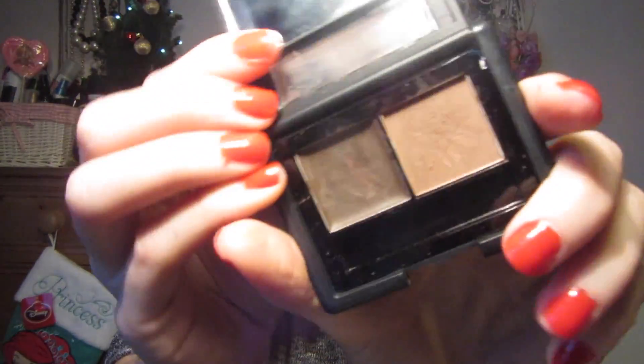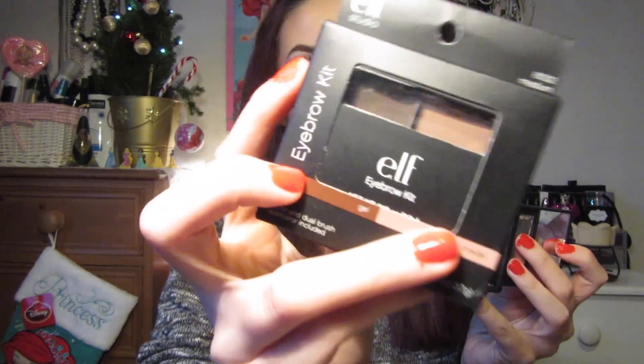The next thing from ELF is the ELF Eyebrow Kit - you get a wax and a powder and two little brushes, though I don't use the brushes. I got two of these as I heard so many good things and when I started using it in America I really fell in love with it. The next thing I got was the NYC Smooth Skin Bronzing Face Powder - I think it was like $2 - in shade 720A Sunny. I picked up a backup of that as well.